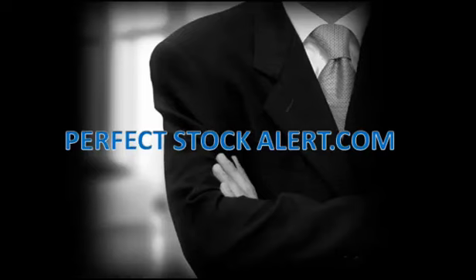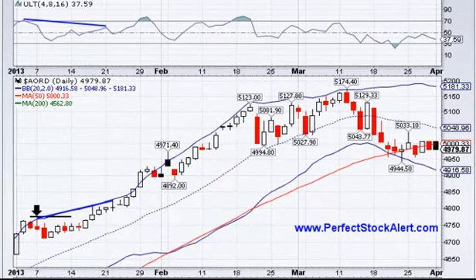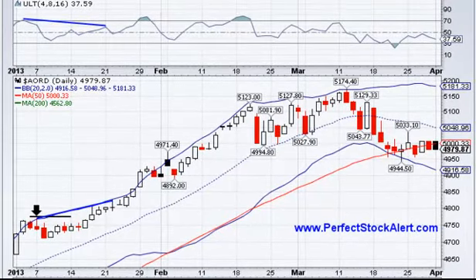Good afternoon everyone, this is Christian with PerfectStockAlert.com, a 100% free service for smart investors and traders. All we ask in return, please refer a friend. Today is Monday, April the 1st, 2013.